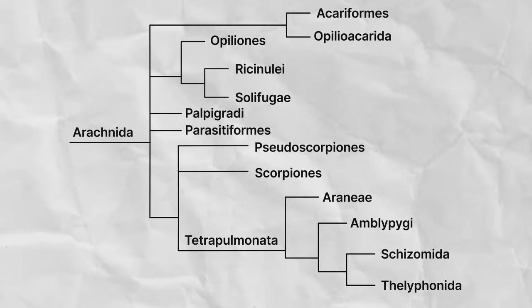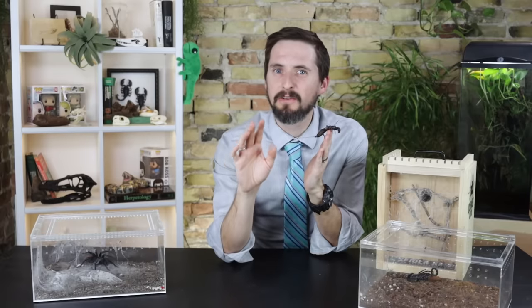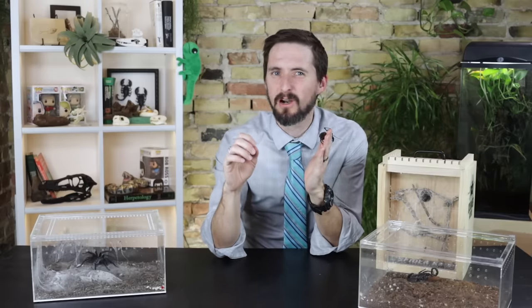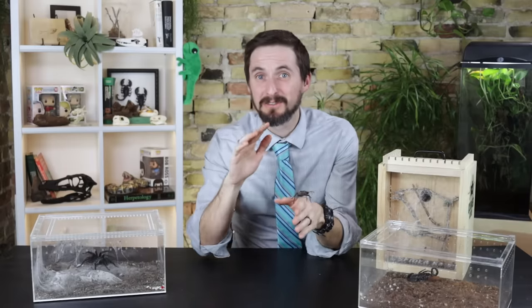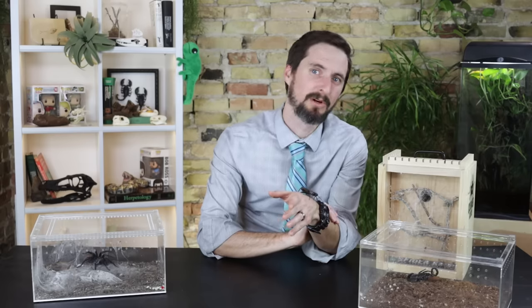There is a lot in question about our understanding of the relationships between the 13 arachnid orders. Their phylogeny has a lot of unresolved nodes called polytomies — meaning we have enough evidence to conclude that three or more groups are closely related, but not enough to say which are more closely related to one another. So take the exact relationships or even the number of orders presented here with a grain of salt. I'm going to start by discussing the relationships we understand best and work backwards from there.